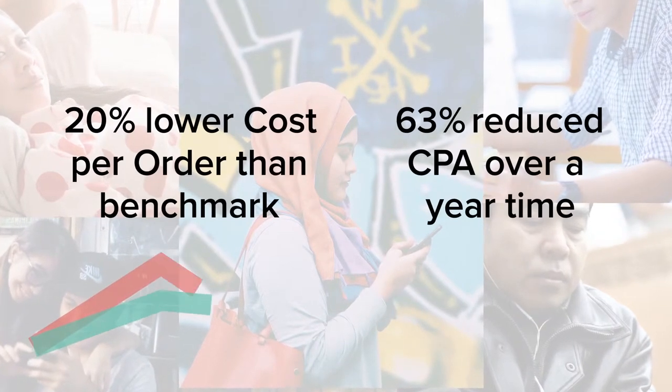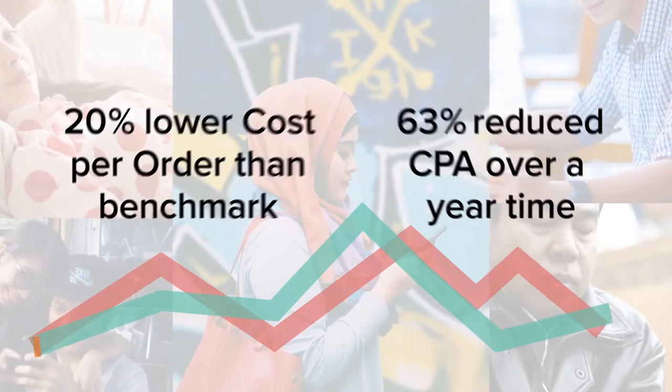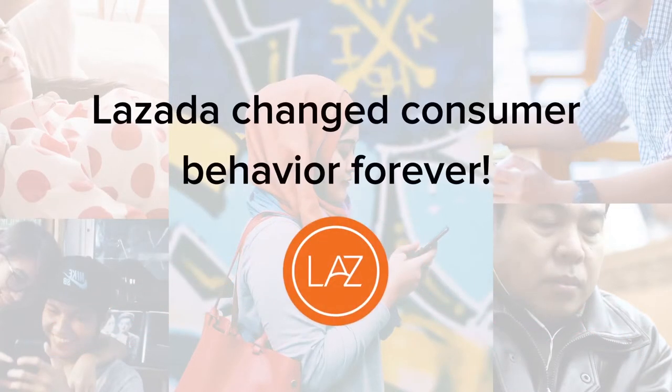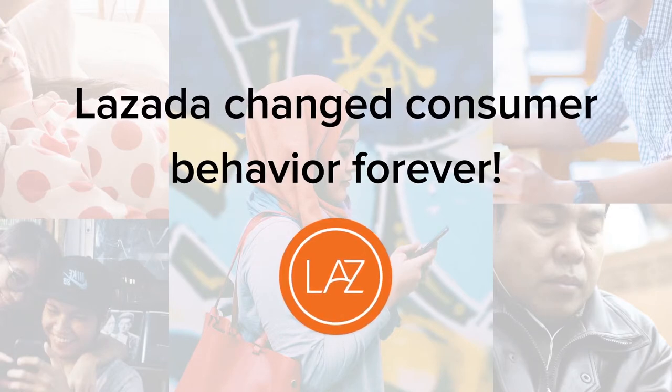Based on reduced CPA and lowered cost per order, altogether these results drove an impressive 360% return on ad spend. Most importantly, Lazada managed to change consumer behavior forever.